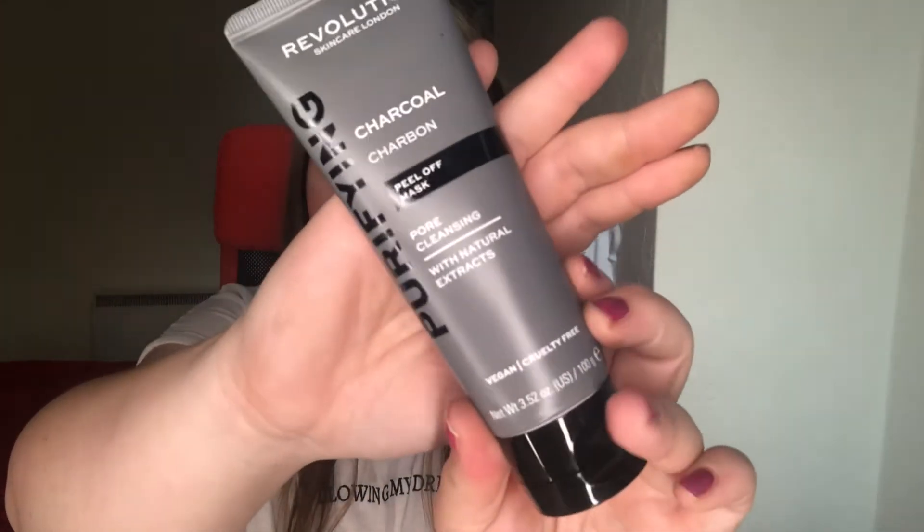I absolutely love it — it's a pore-cleansing one. I've used this once; I don't like to use peel off masks every day, so I'll use this once a week, especially around the T-zone area. Honestly this is just as good as my Garnier one. Don't put a thick layer, and within 15 minutes you just peel it off and it came off in one. I definitely recommend it — I really enjoyed using it and did notice a difference.